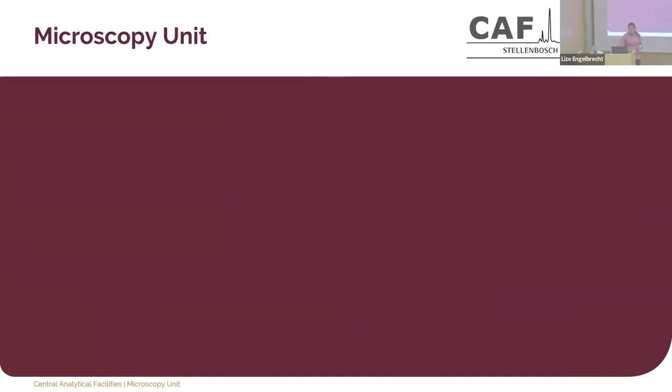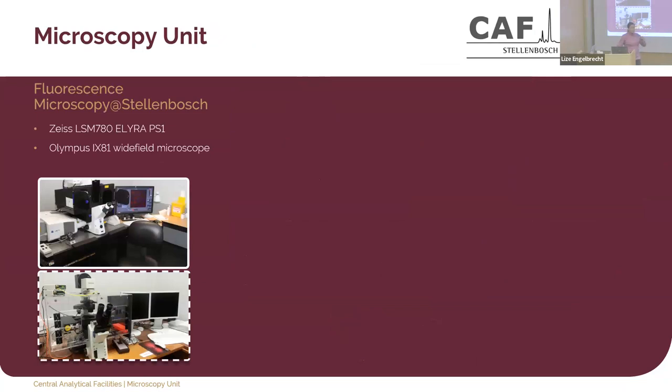The microscopy unit at Stellenbosch has a fluorescence microscopy lab with a Zeiss LSM780 ELYRA PS.1, including confocal, SR-SIM, and SIMLAM modalities, all on one microscope. The microscope is now ten years old. The bottom system in dotted lines is no longer perfectly functional — we're trying to get the last of its life out of it. It was installed in 2006, and the question is whether it's worth the cost to upgrade.